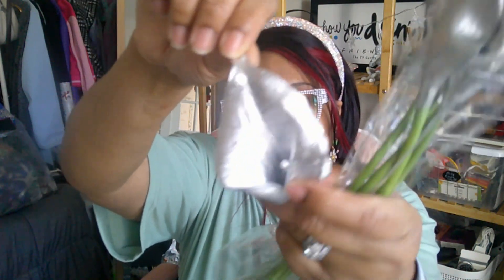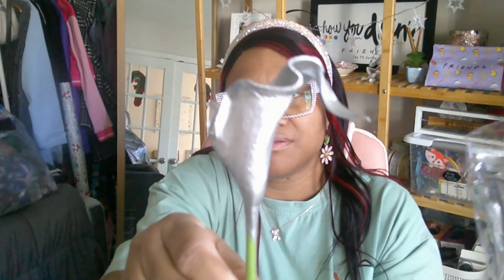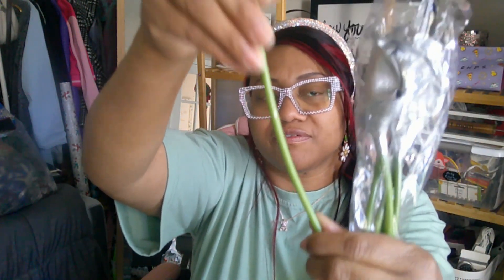I got more faux flowers from Temu — I think these are called callas. I have the white ones so I got some silver ones because I'm going to do a different bouquet. These are the silver ones — a little flower with a nice stem, very soft stems. It comes in a six-piece pack. I like to rearrange my flowers, so I'm definitely going to use these.